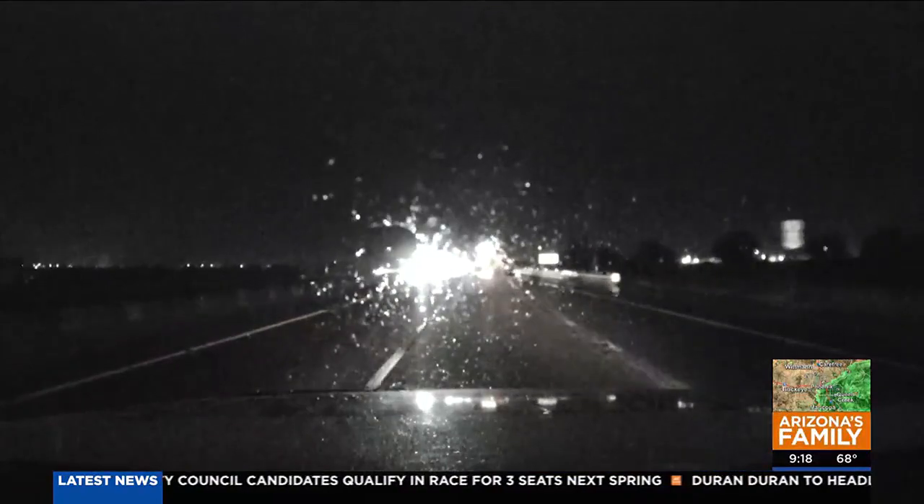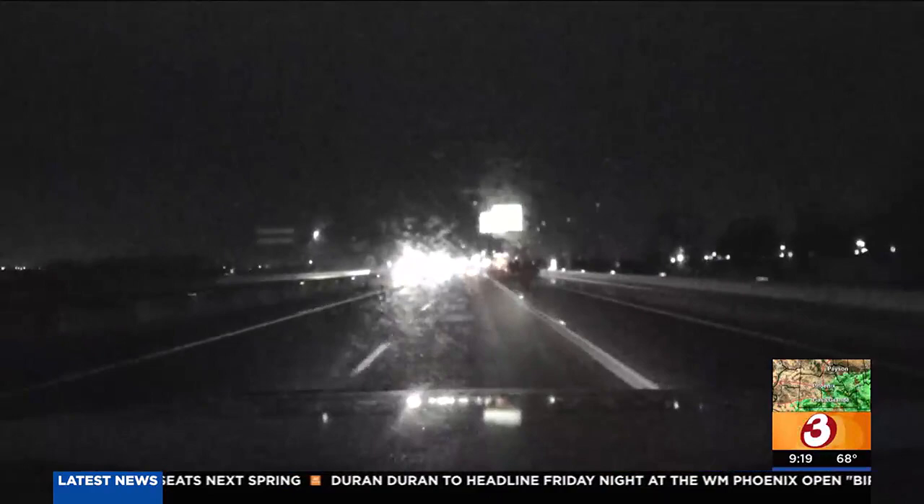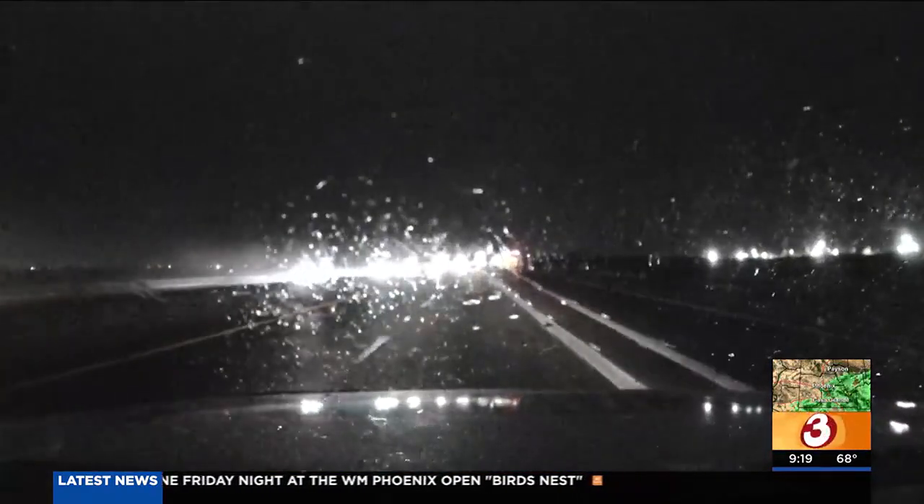We're not expecting any serious rain issues, but we have first alerted for the area because if you're out driving or you've got to get somewhere, the roads are going to be slicked up the next couple of hours or so until those showers move off.